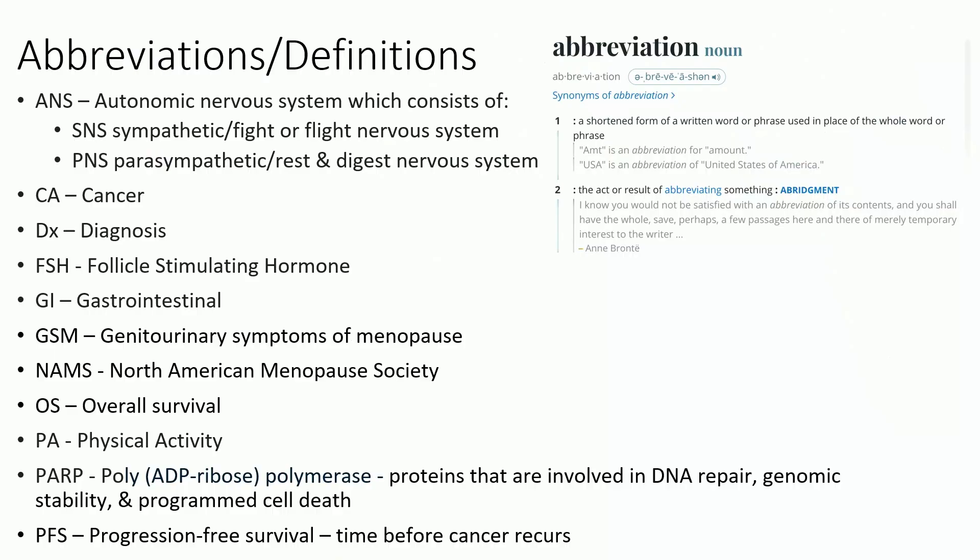I will start out with abbreviations and definitions for two reasons. One, you'll see the slides are chock full of information — it's a way to reference back. So the autonomic nervous system is made up of the fight-or-flight SNS, sympathetic nervous system, and the rest-and-digest parasympathetic nervous system. I use CA for cancer. DX for diagnosis. FSH is follicle-stimulating hormone — we're going to talk a little about menopause, so that's FSH.